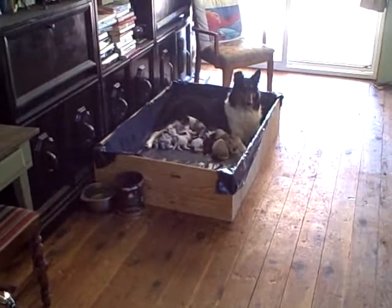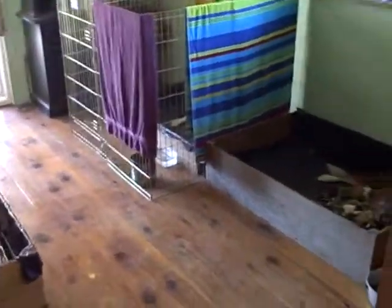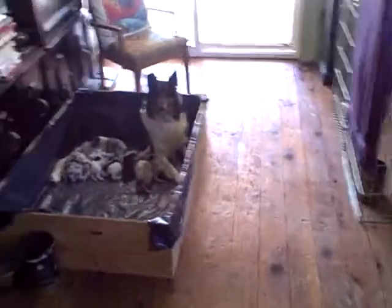This was at one time my dining room. However, it is now a dog and puppy maternity ward. This is what happens when you go on vacation for 16 days.